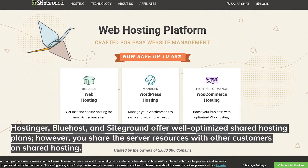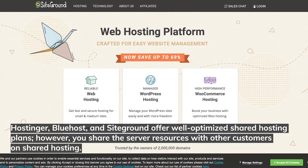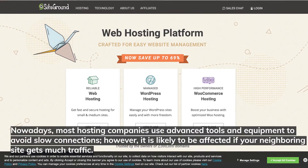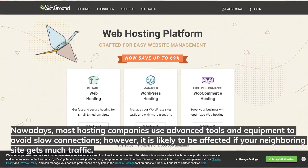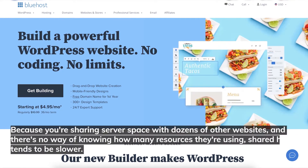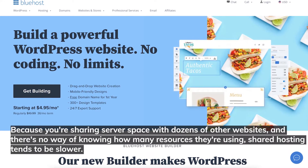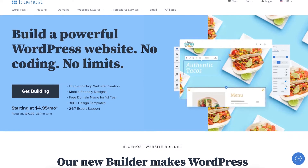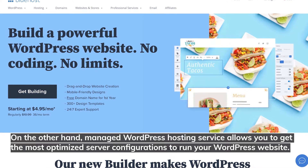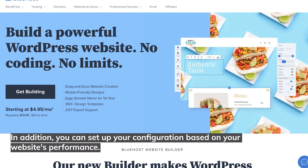Hostinger, Bluehost, and SiteGround offer well-optimized shared hosting plans. However, you share the server resources with other customers on shared hosting. Nowadays, most hosting companies use advanced tools and equipment to avoid slow connections. However, it is likely to be affected if your neighboring site gets too much traffic, and shared hosting tends to be slower. On the other hand, managed WordPress hosting service allows you to get the most optimized server configurations to run your WordPress website, and you can set up your configuration based on your website's performance.